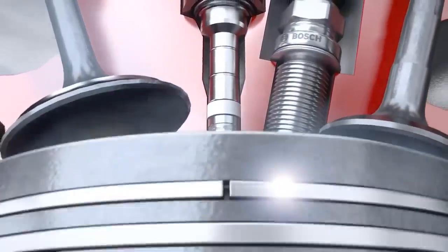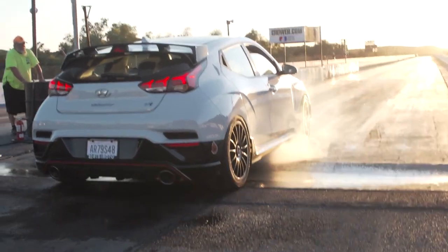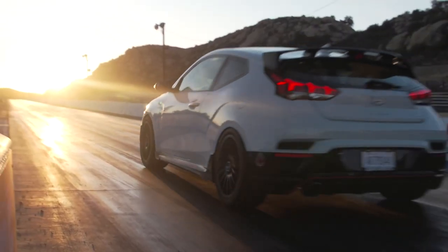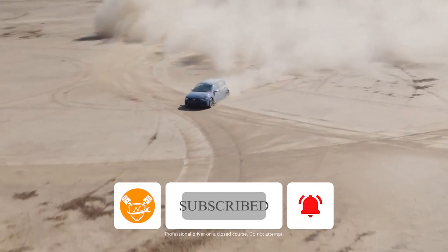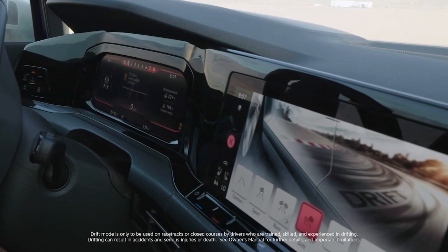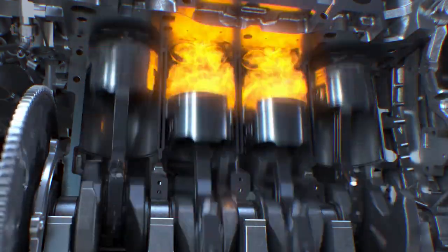So yeah, GDI engines? They're not going anywhere. And that's the scoop on gasoline direct injection engines: more power, better fuel economy, and a cleaner future. Thanks for hanging out with us here at Autostats. Don't forget to hit that subscribe button, and we'll catch you in the next episode where we geek out on more car tech. Until then, keep your engines revving and your gas tanks full — preferably with something GDI powered.